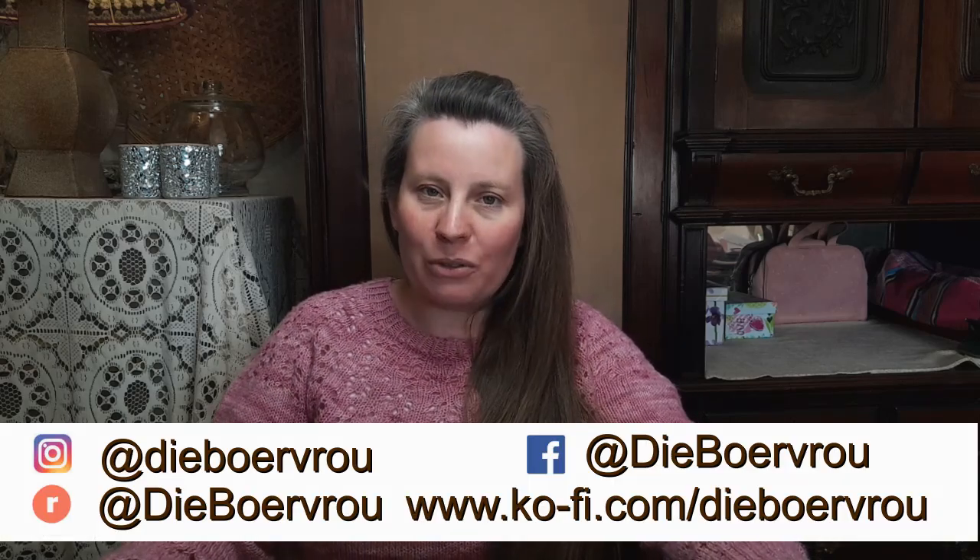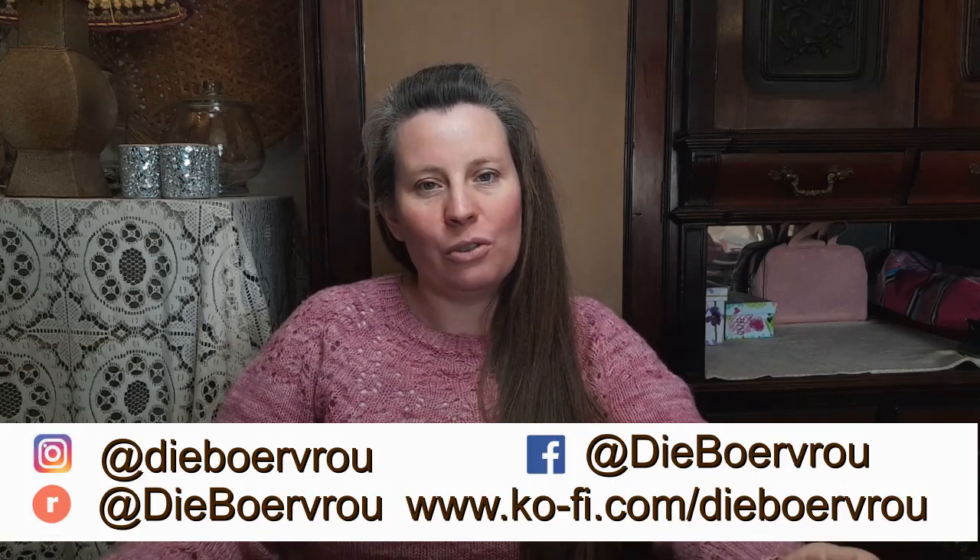Good day everyone and welcome back to the channel. My name is Marete, also known as Tiburvrou, and I am coming to you from South Africa. Today is Friday the 23rd of August 2024 and this is episode 70. I have a lot of things to share today but first let's talk about what I am wearing.